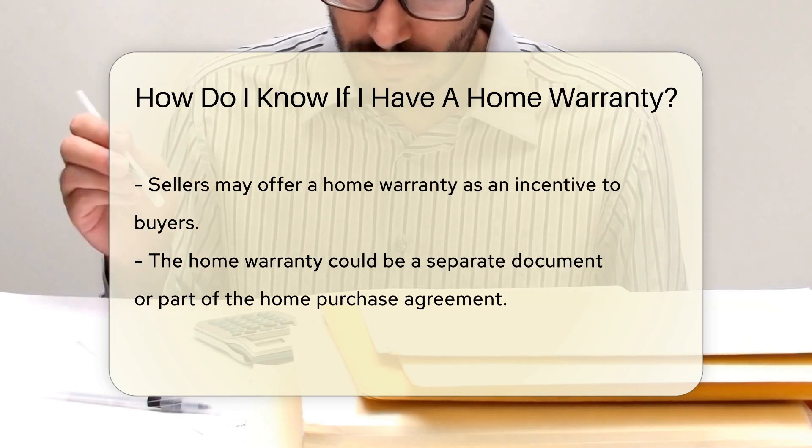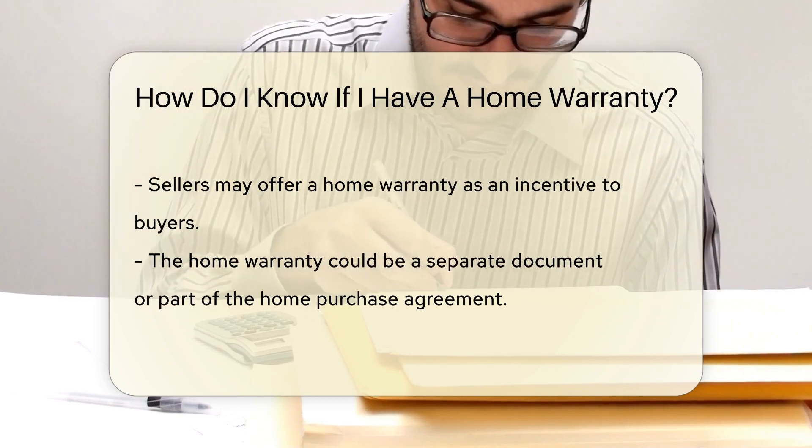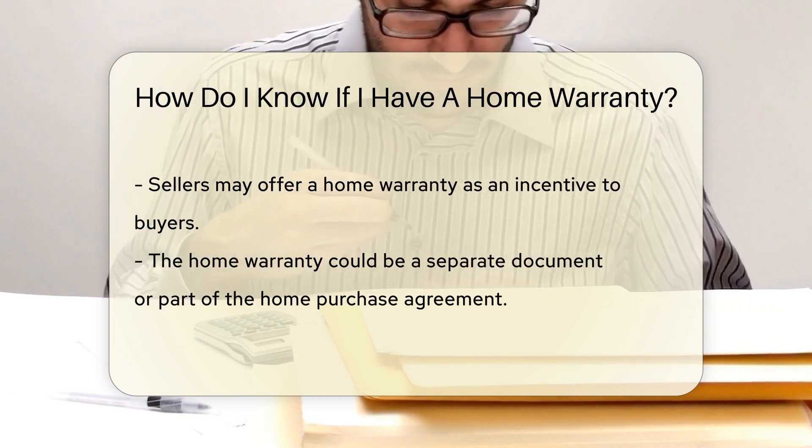If you're already a homeowner, you might have bought one. Check your files for a home warranty contract. It would detail coverage, terms, and duration.